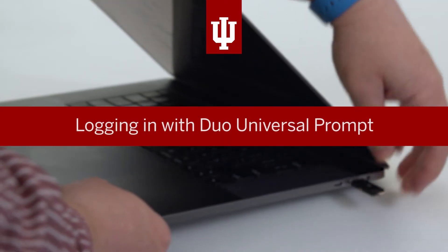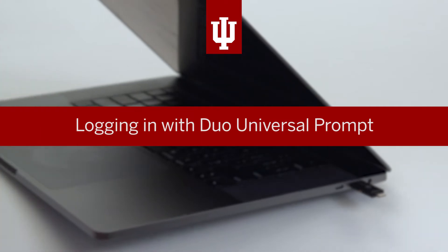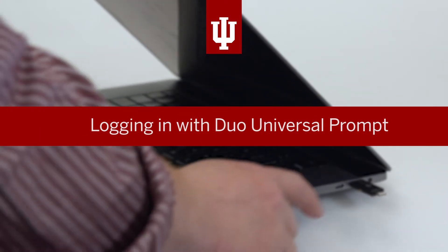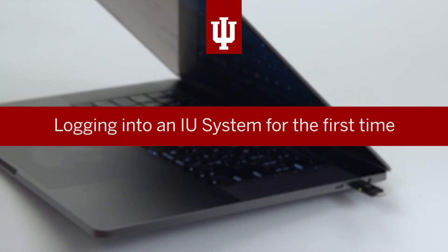IU is serious about protecting the data you share with the university. That's why UITS requires login with Duo Universal Prompt. In this video, we'll show you what will happen when you log into an IU system for the very first time.